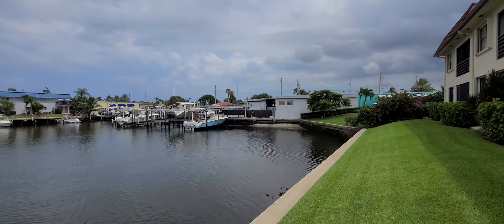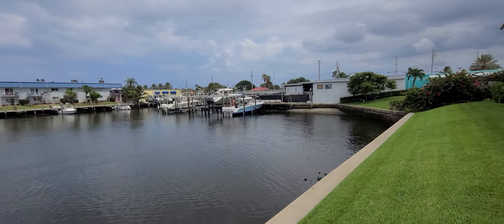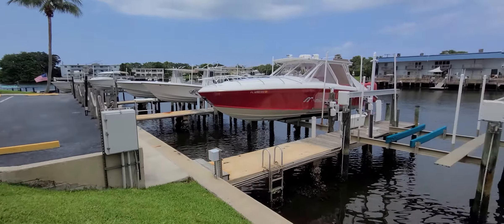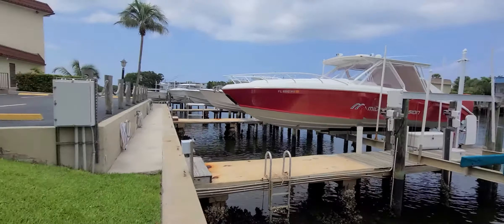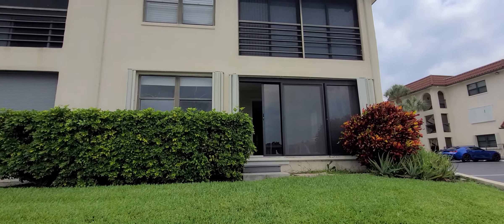Hi, this is Arinita Almaci with Roberts Lake Real Estate Team. I just showed this condo in North Palm Beach — it's right on the water, you can have your own boat right here, and it's on the first floor which is very convenient. This particular one is a corner unit, two bedroom, two bath.